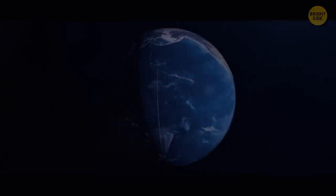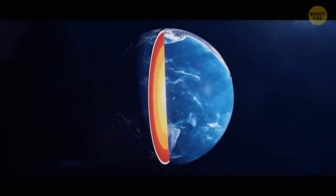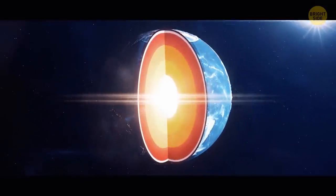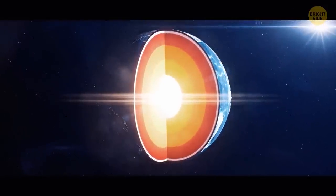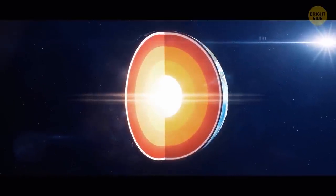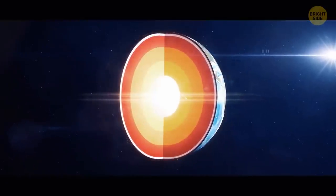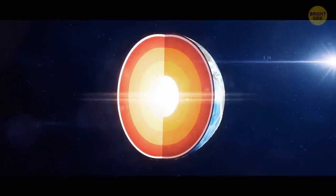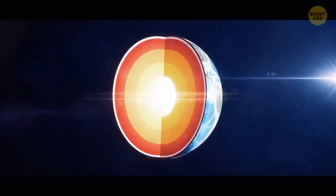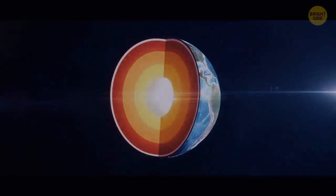The Earth is the densest in the solar system. At the Earth's center, there's a core that takes up 15% of the planet's volume. It consists of two parts — the outer and the inner core. The inner core is a solid ball made of iron and nickel. Its radius is 760 miles, which makes 20% of the entire Earth's radius and 80% of the Moon's radius. The 1,500-mile-thick outer core is liquid, also consisting of iron and nickel, but not under enough pressure to be solid.